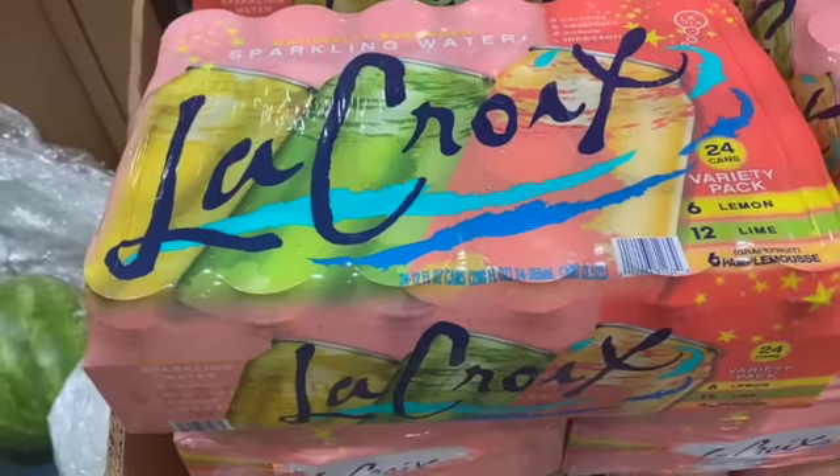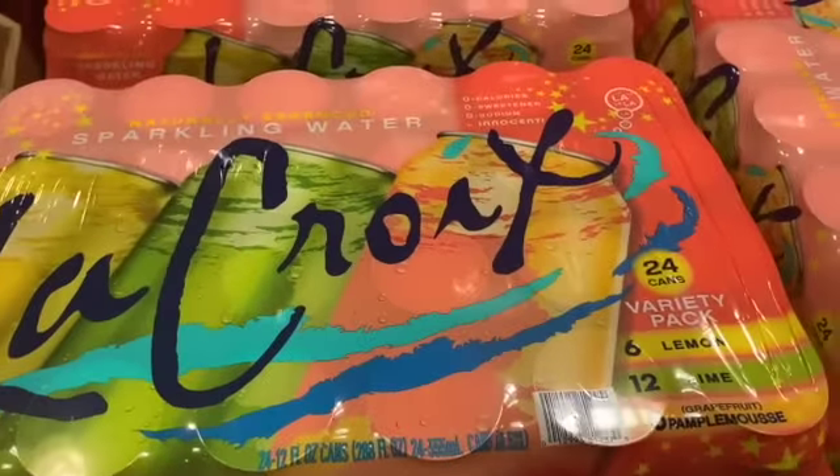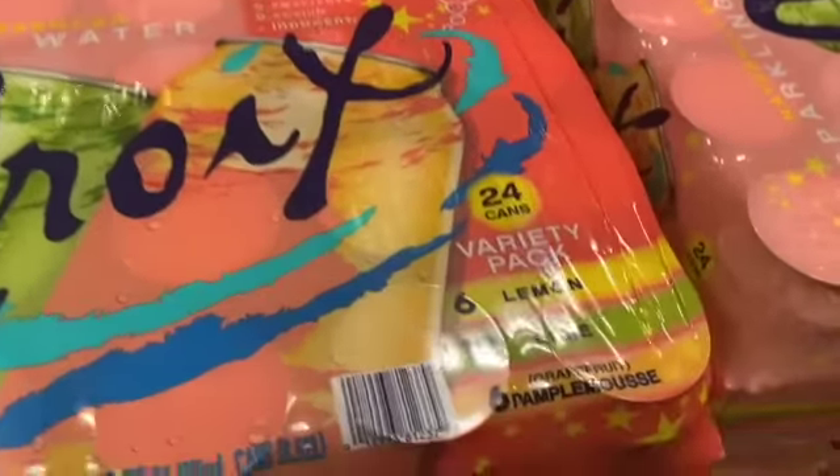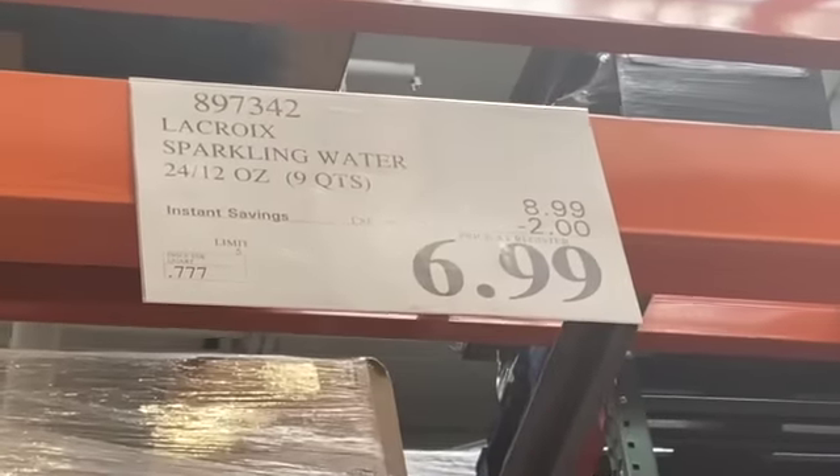24-count 12-ounce cans of LaCroix Sparkling Water — you get 6 Lemonade, 12 Limeade, and 6 Grapefruit. $8.99, take $2.00 off, $6.99.